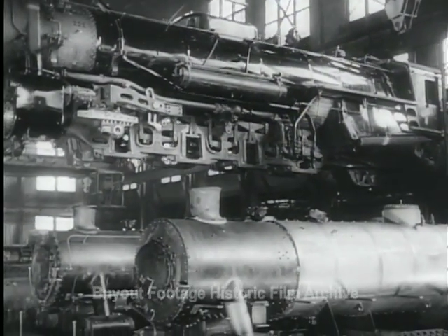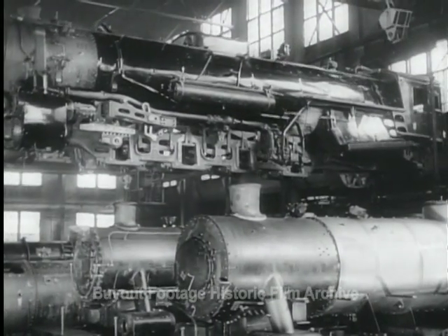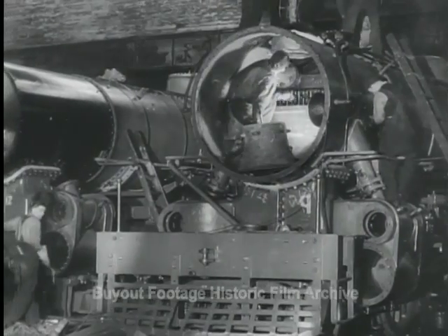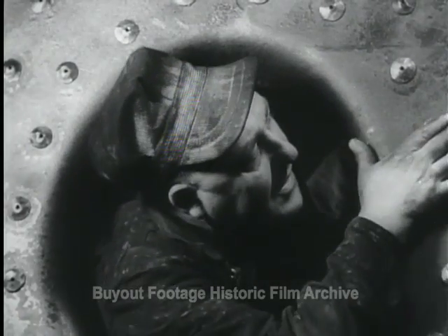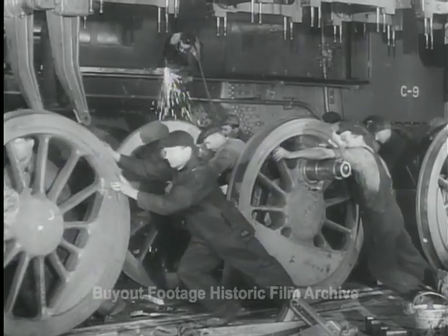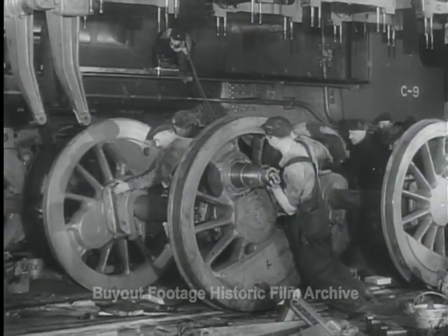Canada's big railway shops build some of the world's most powerful locomotives. India needs huge engines like these to haul Allied war supplies to fighting fronts in Burma. So here is the first of a fleet of locomotives being specially built in Canada for India's wide 66-inch gauge track. Too big to run on standard rails, the locomotives are dismantled and crated for shipment overseas.